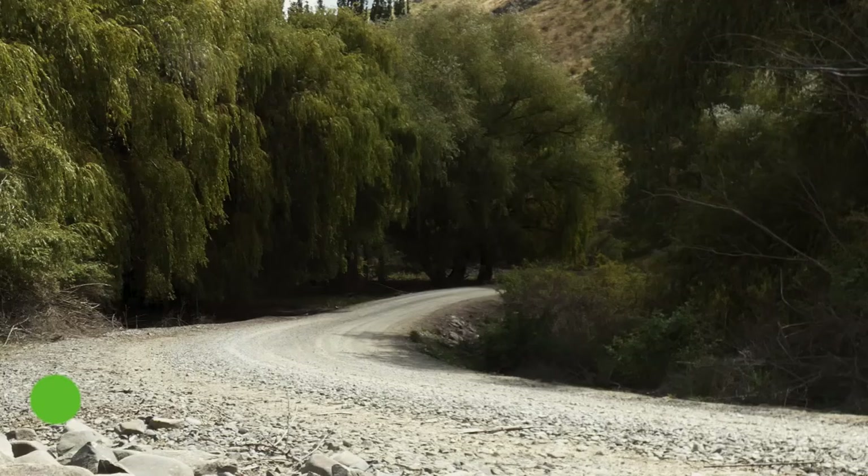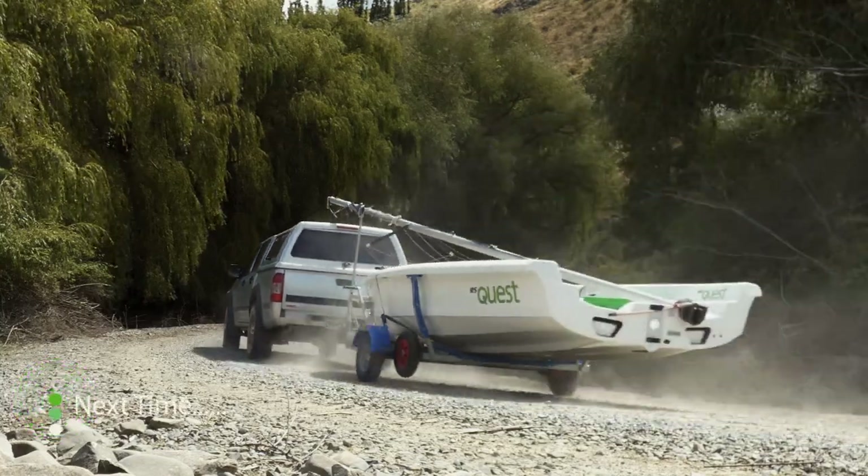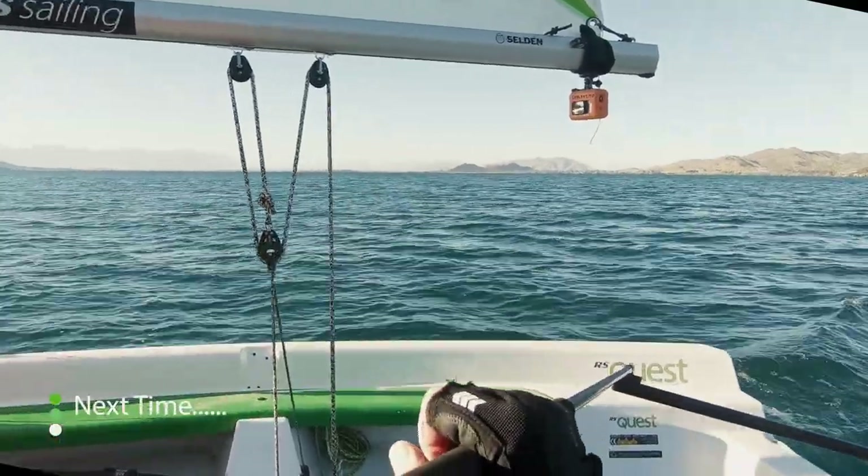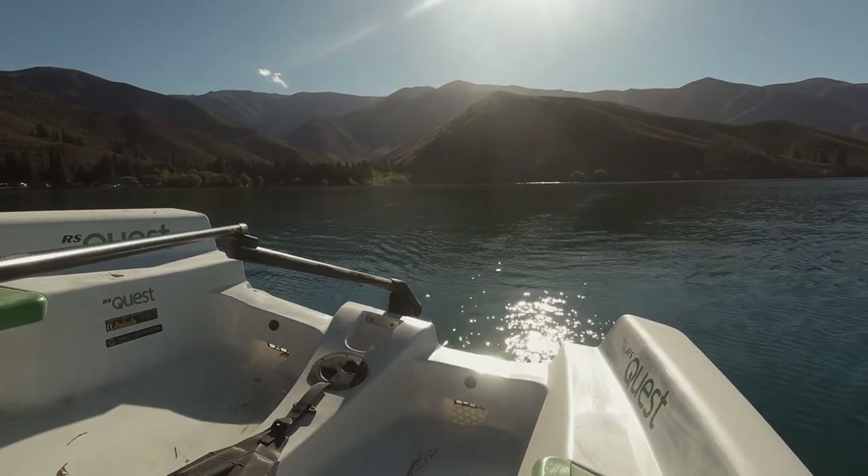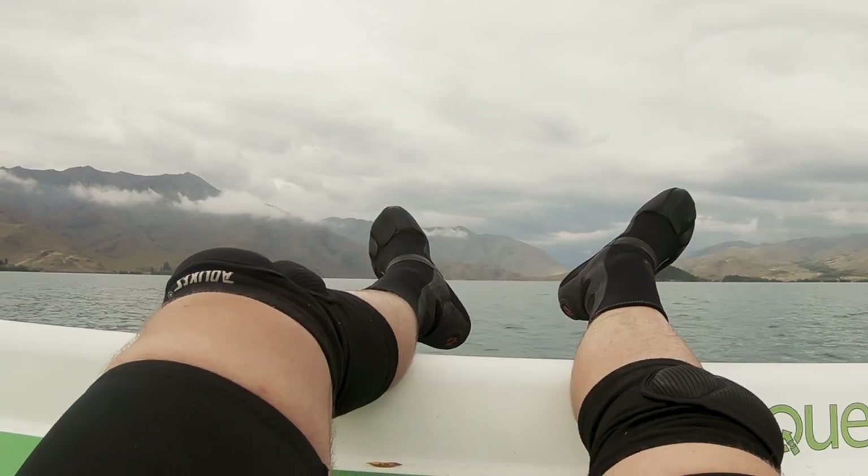Looking forward to some more trips. Next time we're going to load up the boat, head down to Benmore and go camping. Let's see what happens though, because it could be a bit calm — or a bit windy.